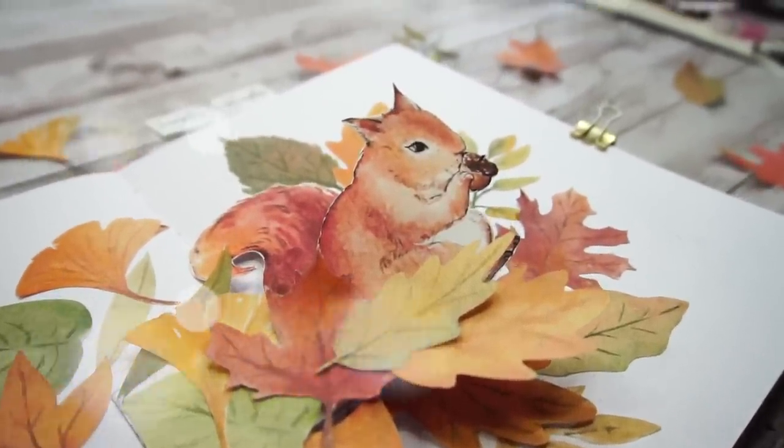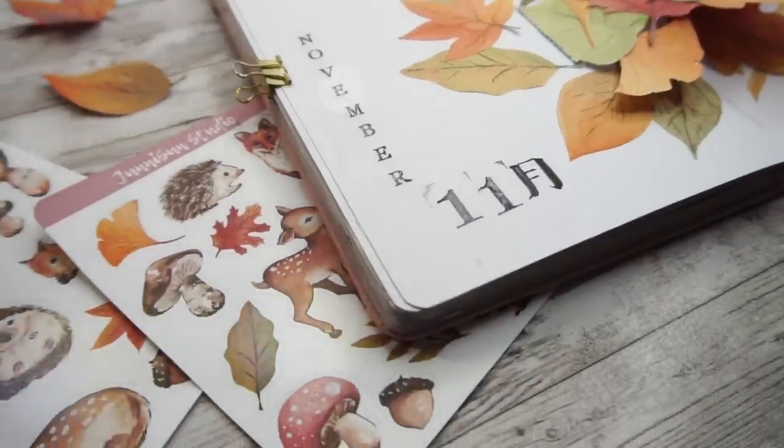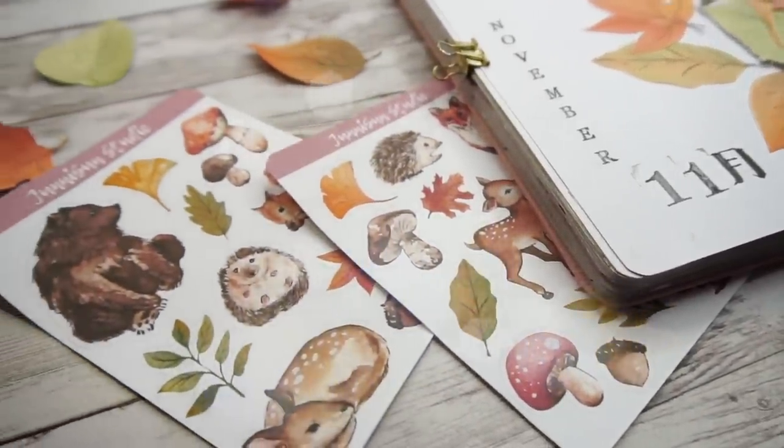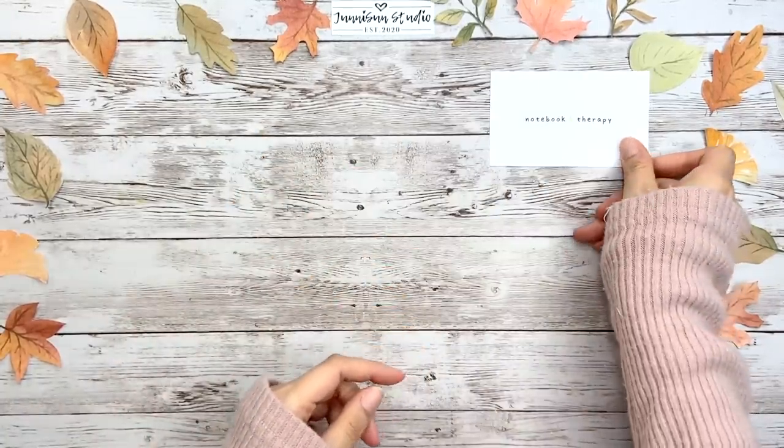Grab some paper and scissors, follow me, and let's make this pop-up squirrel together. Or just have a cup of hot tea and enjoy today's video. To begin with, I want to give a special thank you to today's sponsor, Notebook Therapy.